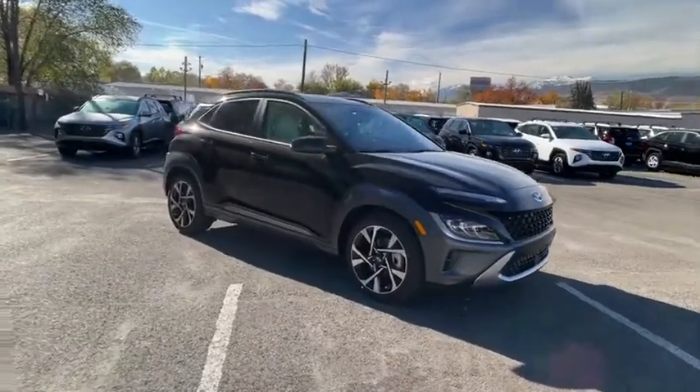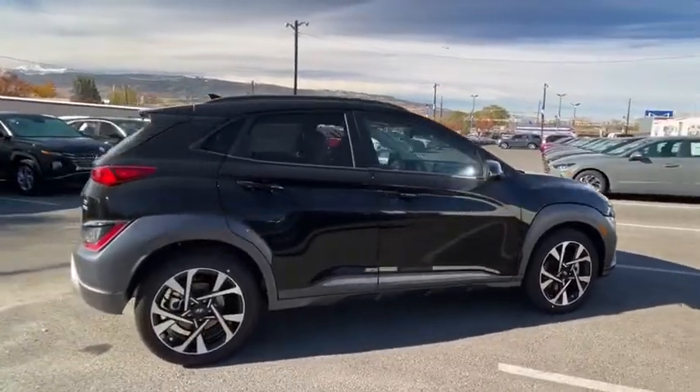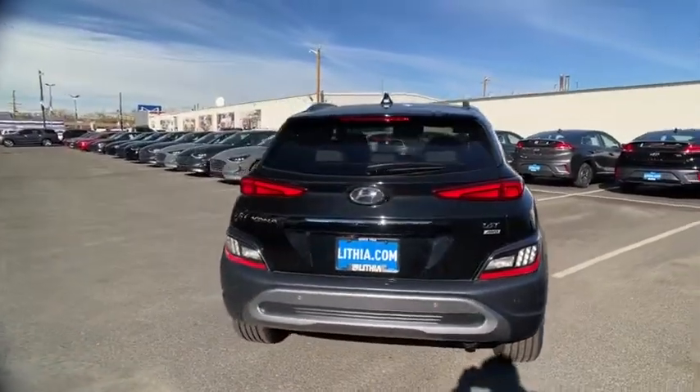Come test drive the 2022 Hyundai Kona. The Hyundai Kona provides a wide variety of functionality in a small SUV body. The energetic design is perfect for those looking to marry their adventurous side with their urban lifestyle.